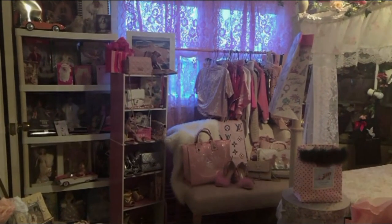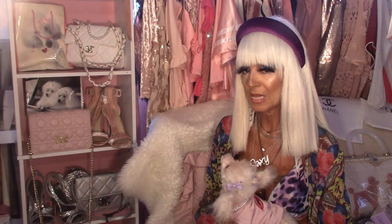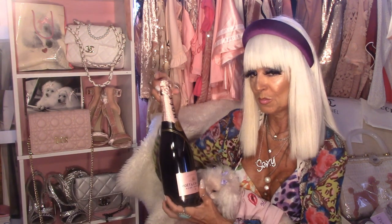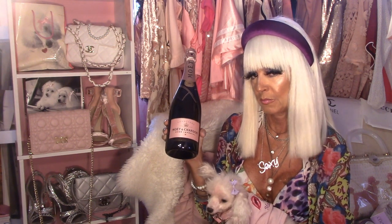Hello, darlings. You've all heard of Marilyn Monroe. Welcome back, darlings. I'm TV host and entertainment journalist Cognac Waller Lane, and of course this is Sexy Sunday. And Sexy Sunday is always about sparkling, bubbly, sexy pink champagne.